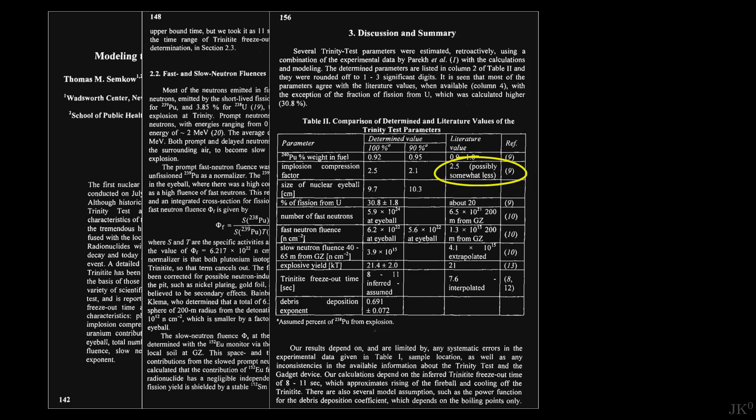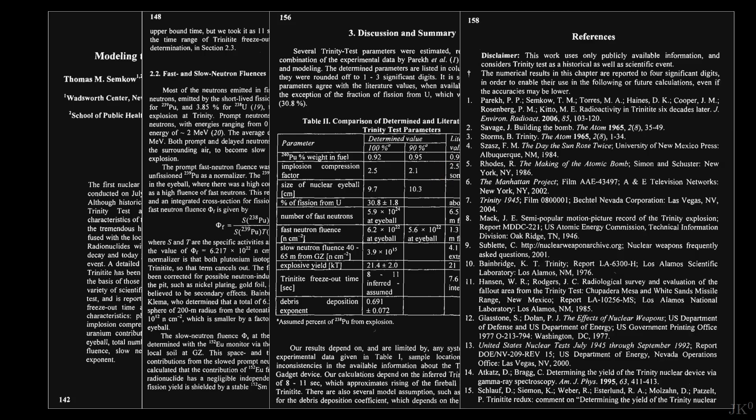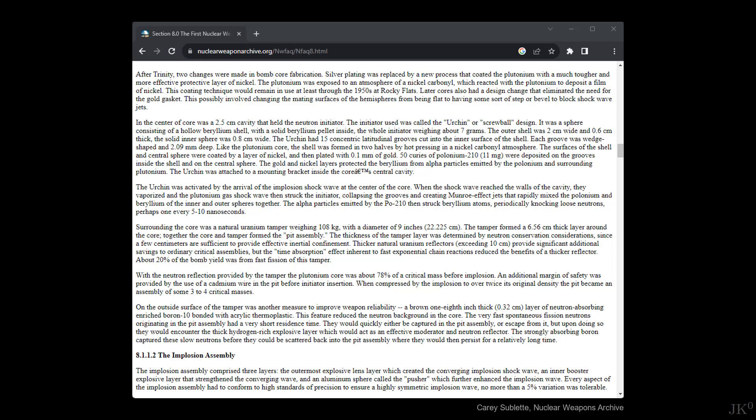I went straight to the reference list to check reference number 9, but this took me back to the report on the nuclear weapons archive. After a few hours reading details about the implosion design, I found the following sentence: 'When compressed by the implosion to over twice its original density, the pit became an assembly of some 3 to 4 critical masses.' Pit is how weapon designers call the nuclear core. So here I finally found that the compression factor refers to the density and not the diameter.